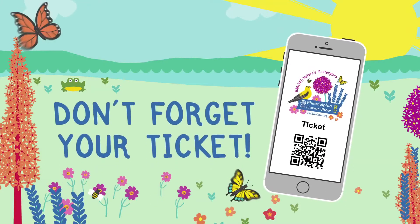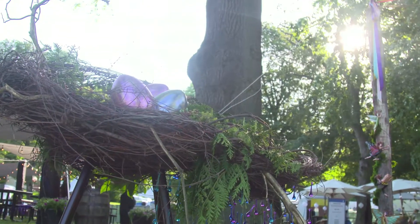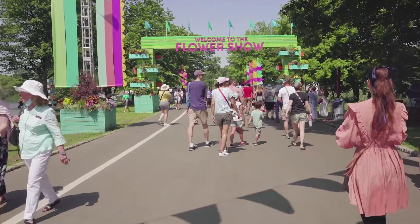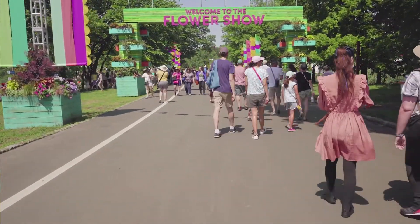It's helpful to have hand sanitizer, but there will also be hand sanitizer stations at the flower show. And of course, don't forget your ticket. Because of COVID this year, the flower show will be outside and tickets can only be bought in advance for a specific time or session. You can enter within 30 minutes before the end of your session time on the ticket.